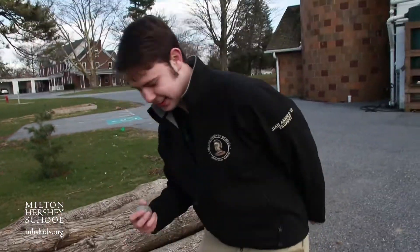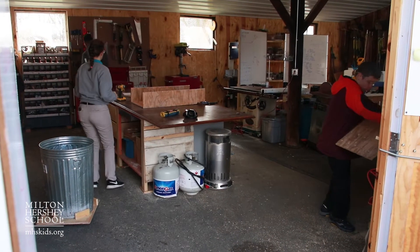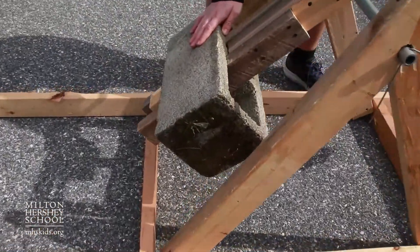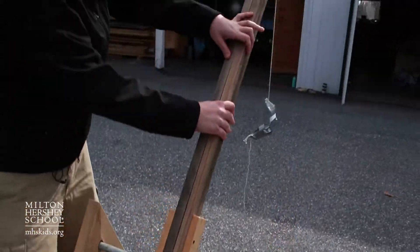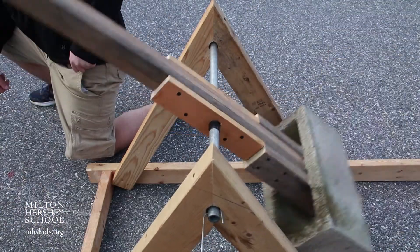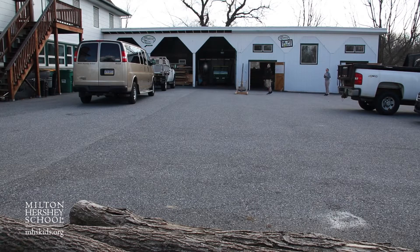We're able to provide the resources and the space and the guidance to help them have their idea come to fruition. Science isn't just in a classroom. You can see these forces in action. I don't have to be told that a lever is going to exert forces differently based on distances from the fulcrum. I can come in here and build a trebuchet.